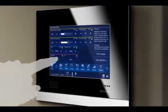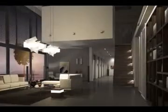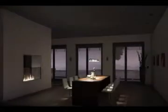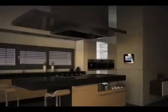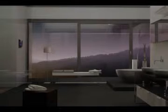Busch Comfort Touch is the new generation of home control. The synthesis of intelligence and comfort creates a completely new culture of experiences. Control all living areas centrally and efficiently from one place, and make every day your individual experience.